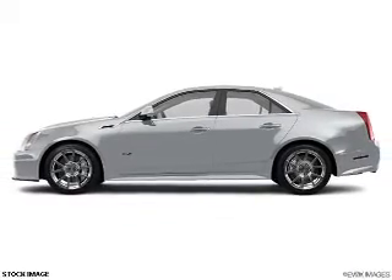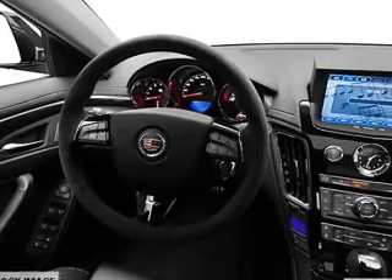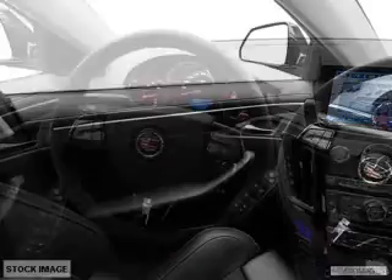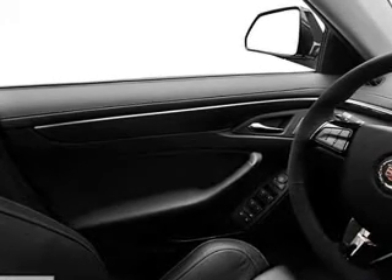GPS navigation will guide you to your destination. Premium wheels lend a distinctive appearance. Treat yourself to a premium sound system. You will appreciate the safety feature of anti-lock brakes. Heated seats come for you on cold winter days.